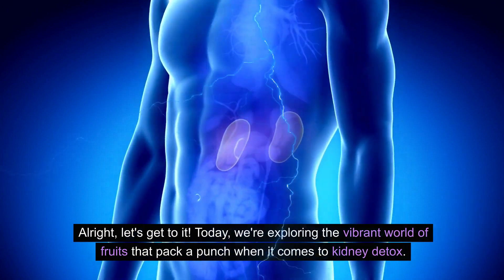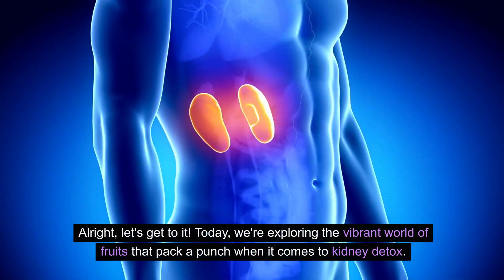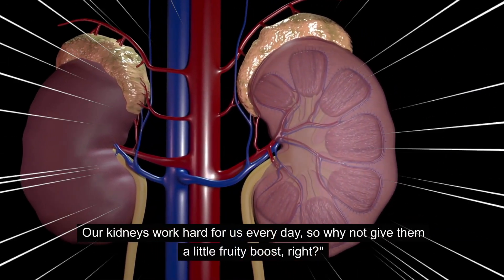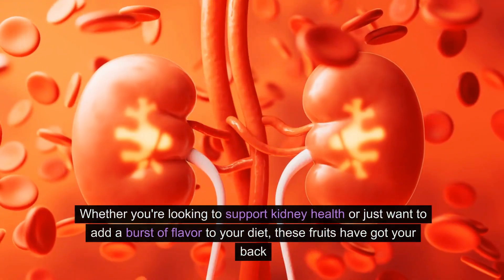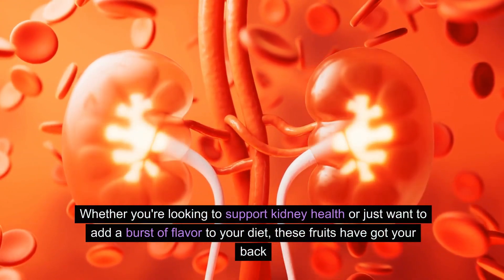Alright, let's get to it. Today we're exploring the vibrant world of fruits that pack a punch when it comes to kidney detox. Our kidneys work hard for us every day, so why not give them a little fruity boost? Whether you're looking to support kidney health or just want to add a burst of flavor to your diet, these fruits have got your back.